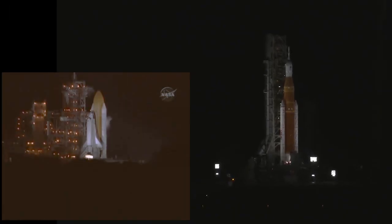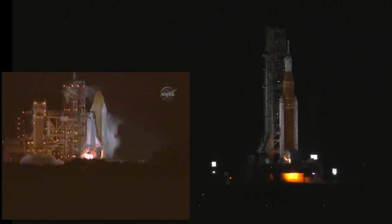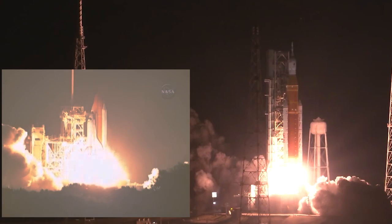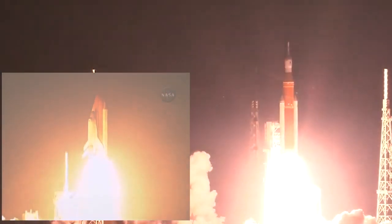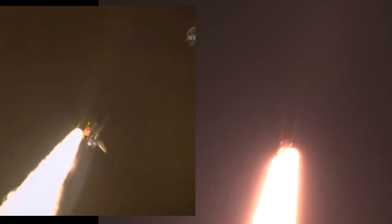We have a go for main engine start — hydrogen burn-off igniters initiate — seven, six, five, four — stage engines start — three, two, one — boosters and ignition and liftoff of Discovery, blazing a trail. All four RS-25 engines on the core stage and two solid rocket boosters now propelling the vehicle. Roger roll Discovery — good control. All good calls so far, now 30 seconds into the flight.